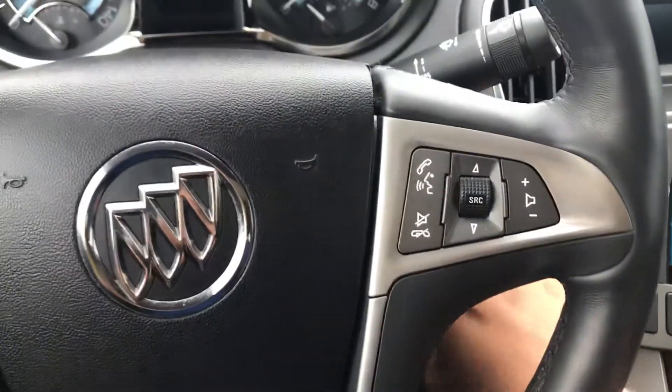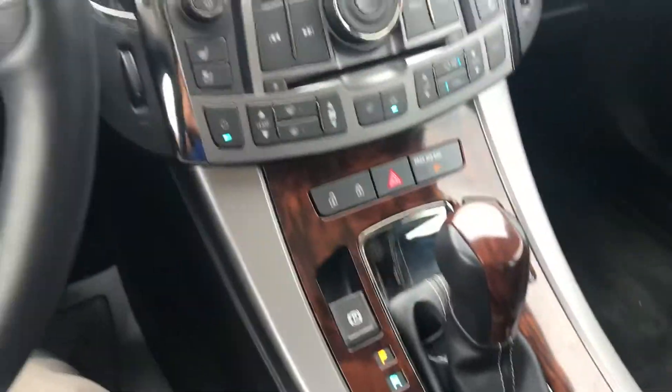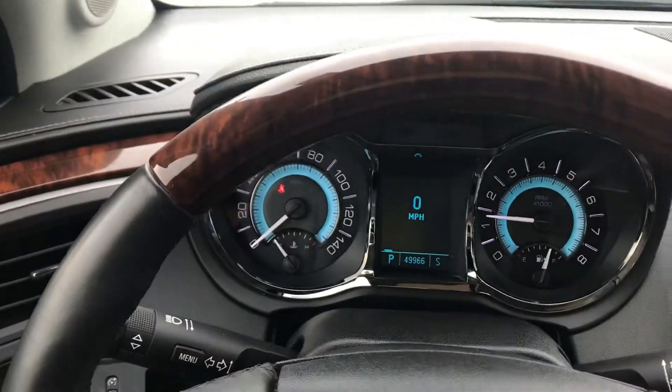Memory seats. Hop in here quick, turn it on — it is a push button start as well. You also got remote start and key fob there. Heated and ventilated seats. Heated steering wheel with the wood grain.